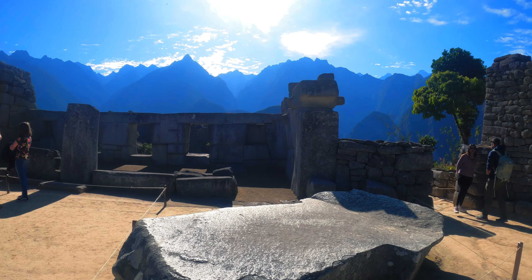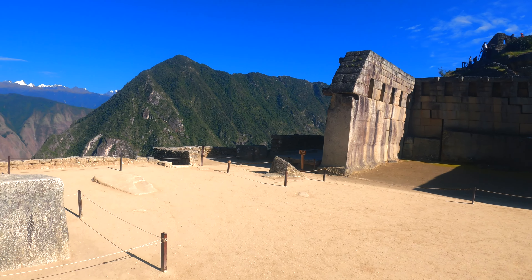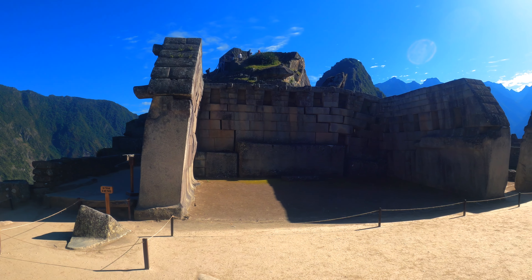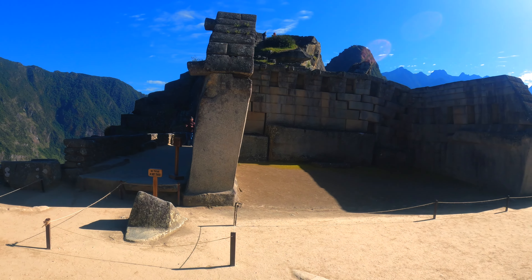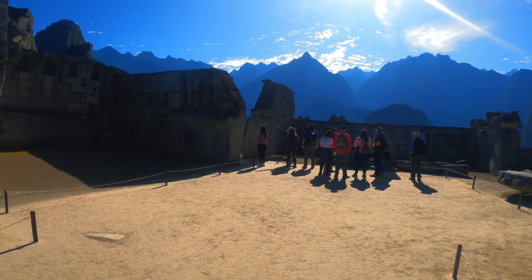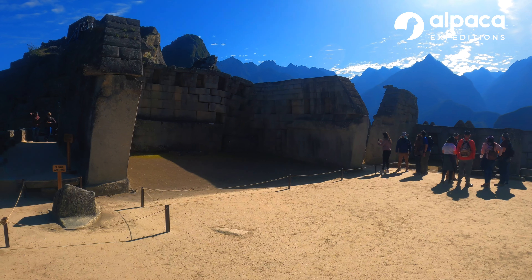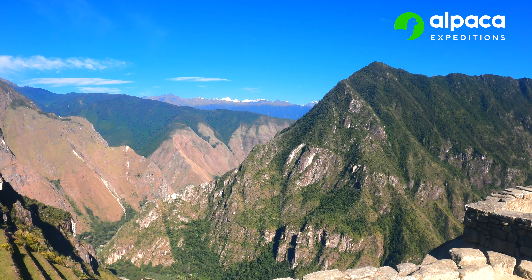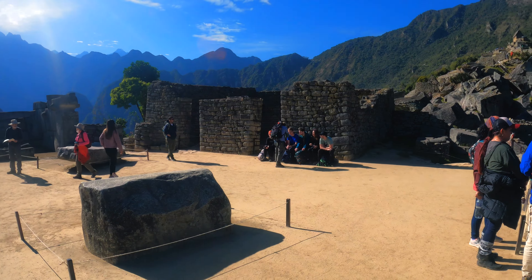Now we're located in the sacred plaza, and we see a couple of buildings here — they are called temples. We use the word temple because it's easy to understand, but the Incas called them Waka — W-A-K-A — which means sacred place. These are unfinished temples. The reason they are unfinished is that the Incas were still building Machu Picchu when the Spaniards arrived in the sacred valley, at Ollantaytambo. The Incas at Machu Picchu had to stop building and moved from Machu Picchu all the way to the jungle, behind those mountains, a hundred kilometers away — the jungle became the last refuge of the Incas.